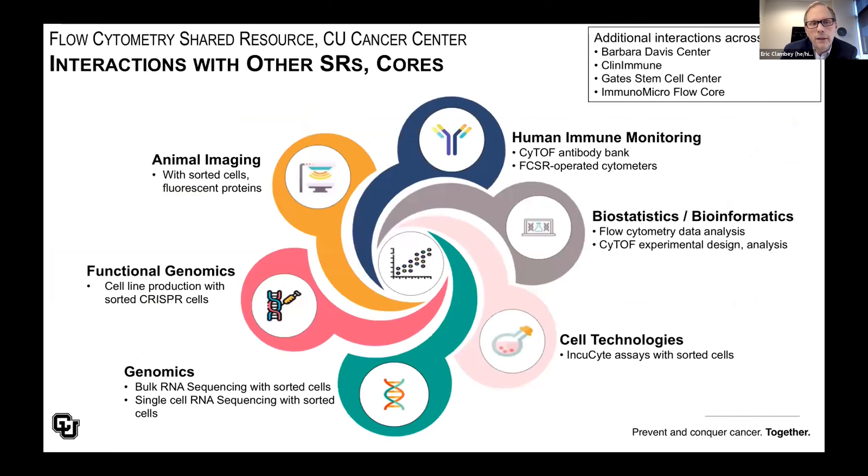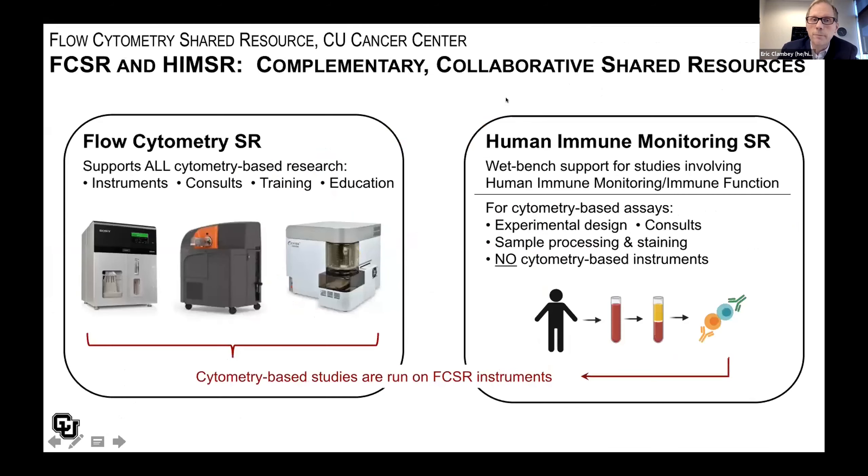We interact with many other shared resources and cores on campus. One of our primary collaborators is the Human Immune Monitoring Shared Resource, but we often hand sorted cells off to other facilities — including animal imaging, functional genomics, genomics, and cell technologies. We also have ongoing discussions with other flow cytometry core facilities on campus, including the Barbara Davis Center, ClinImmune, and the ImmunoMicro core.